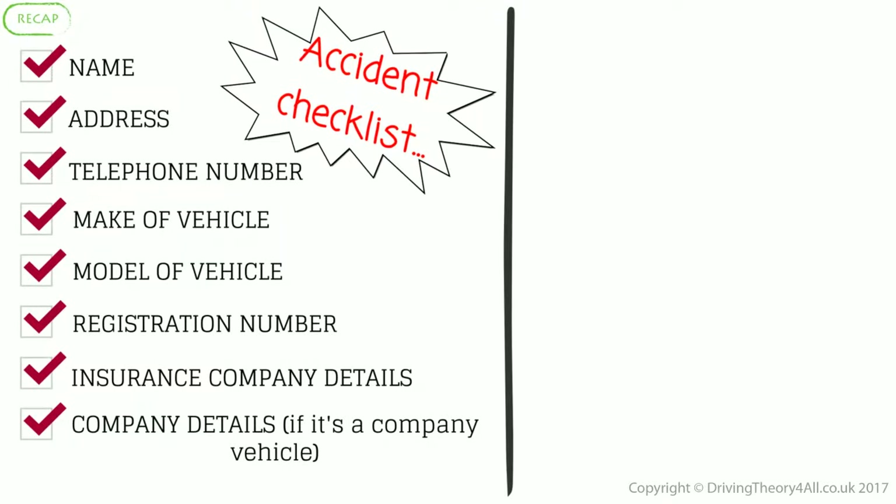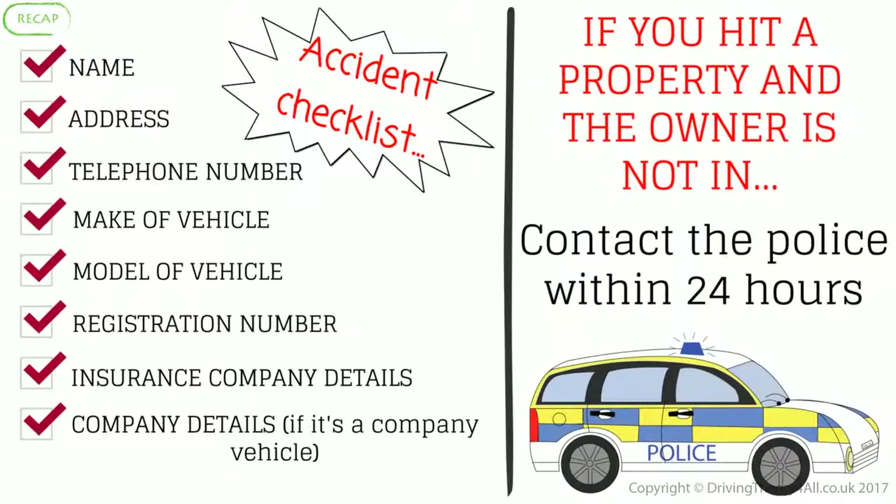Accident checklist: name, address, telephone number, make of vehicle, model of vehicle, registration number, insurance company details, and company details if it's a company vehicle. If you hit a property and the owner is not in, contact the police within 24 hours.